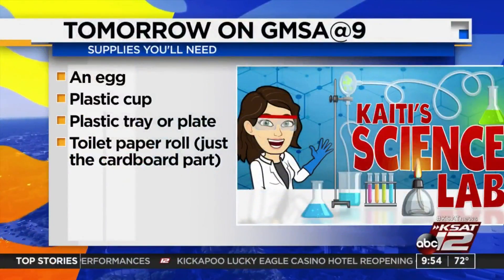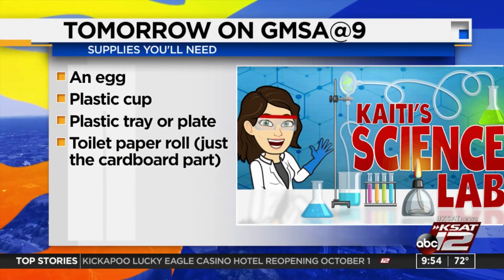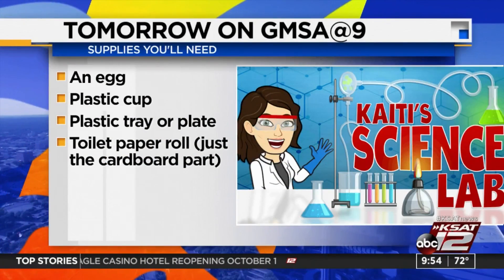Tomorrow on GMSA, Kaiti Blake will be doing her science lab experiment. If your kids would like to take part in our egg drop challenge, here's what she'll need.